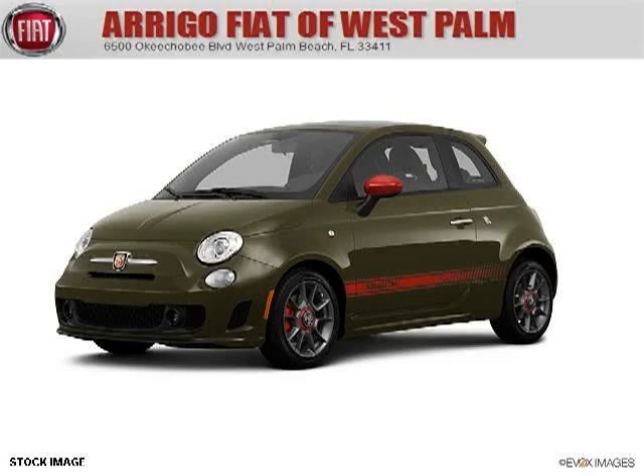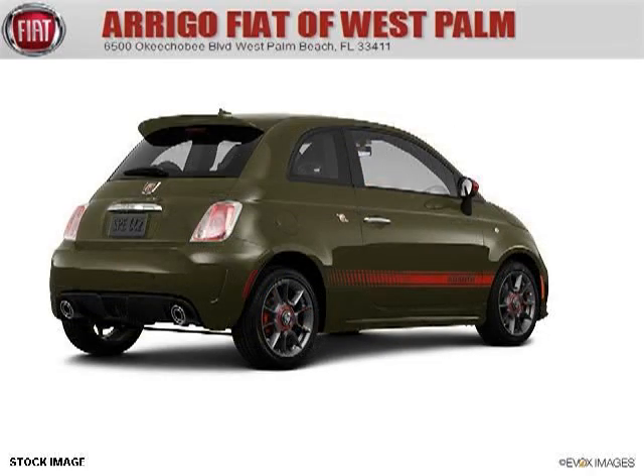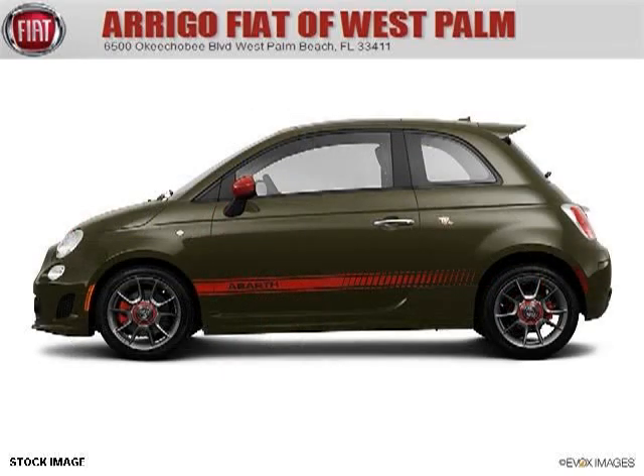Do you want to stretch your purchasing power? Take a look at this outstanding 2013 Fiat 500. This 500 would look so much better with you behind the wheel instead of sitting on our lot. And with climate control, automatic transmission, it's bound to sell fast. The airbags and Dolby stereo only make it more attractive.